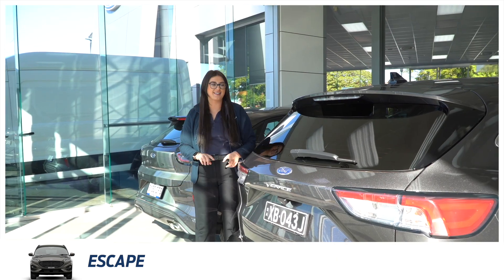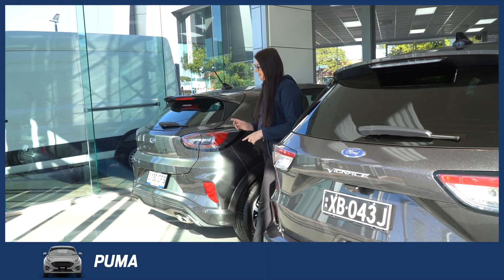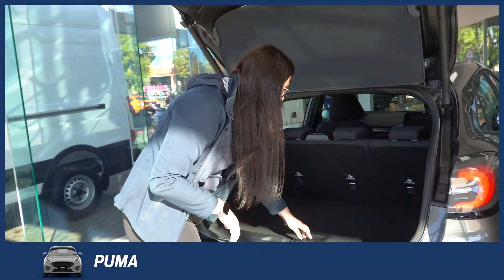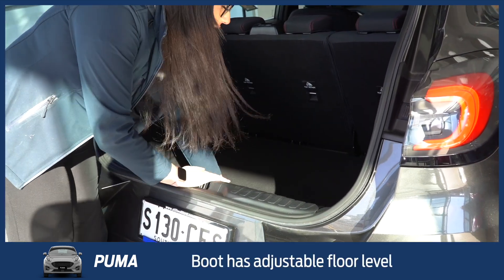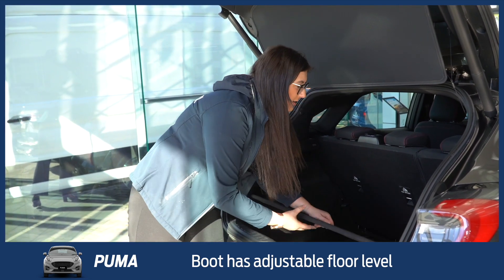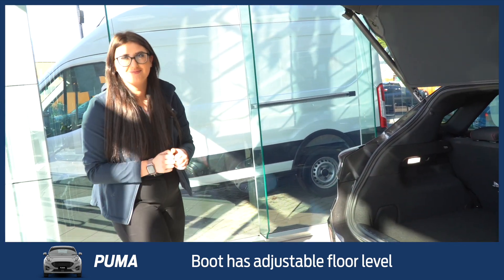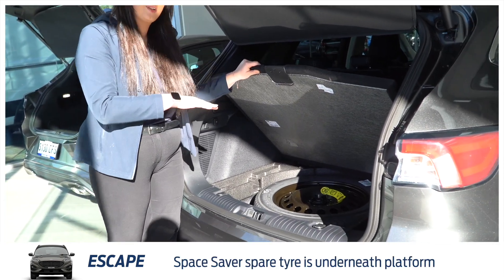The boot size of the Escape is 556 litres, whereas the Puma boot size is 410 litres. One of the things I love about the Puma's boot space is you can pull this up and put it further down — so if you need more room for baggage or luggage, you can pop it down. If you've done your shopping and want it up higher, you can pop it back up. Under this one you've got the space saver, so you don't have much room to move it up and down.